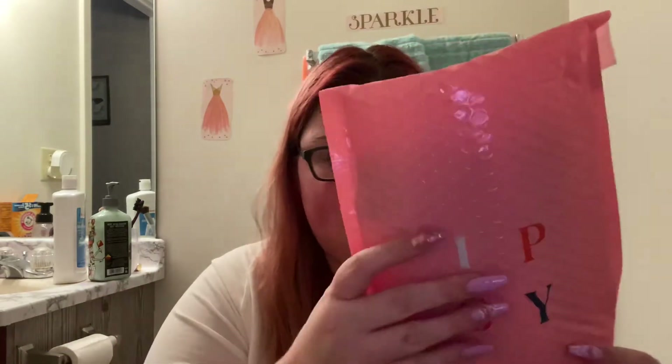Hey guys, welcome back — long time no film, I suck at this but it's okay. I got my February Ipsy. I didn't update my card info in time for the Ipsy Plus so I didn't get it, same with my Boxy trier. I have to update everything, but I have the regular Ipsy Glam Bag, so we're just going to go ahead and go into that. It's not even opened yet, so let's do that.